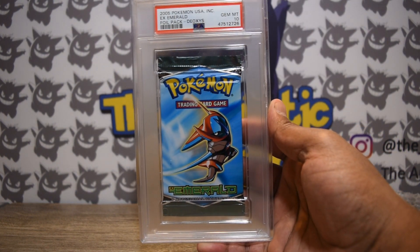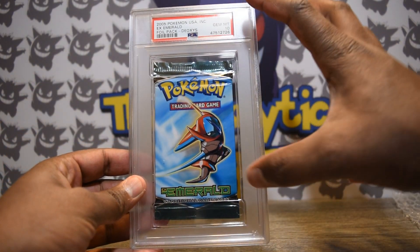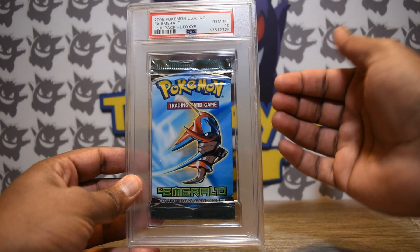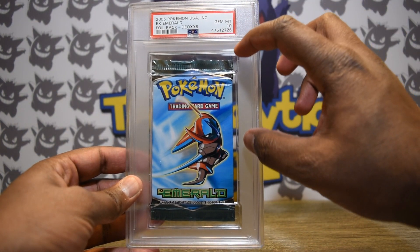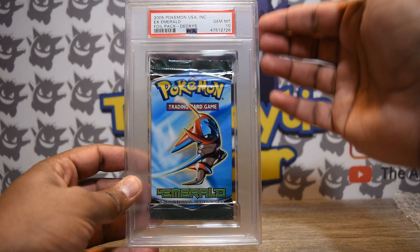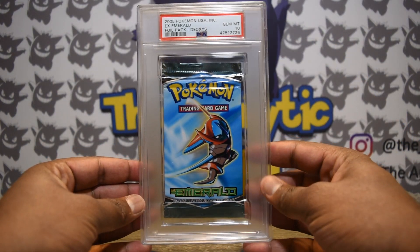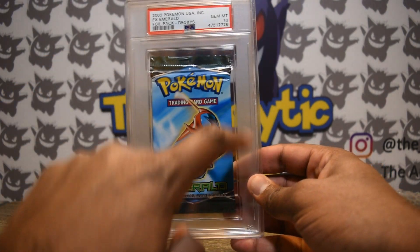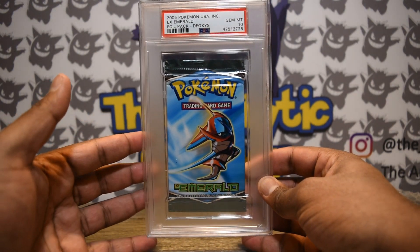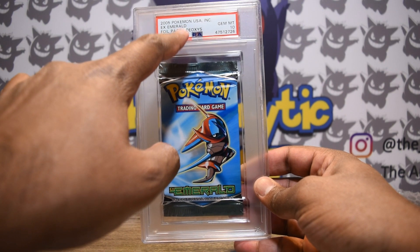Moving to a more in-depth look, I love the very prominent front-facing facade — it looks really good and also serves a functional purpose. This frosting, if ever tampered with, will crack and become very dull. So this tamper-evident sealing is one of PSA's main selling points for using this frosted element on their cases. It makes it very evident if someone ever tried to tamper with the slab.